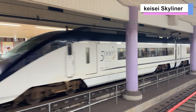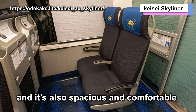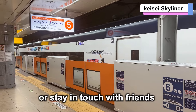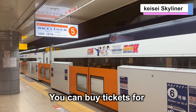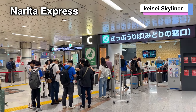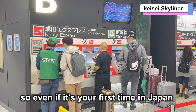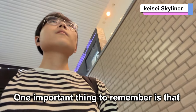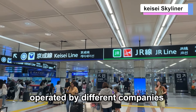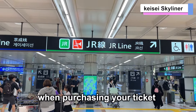Like the Narita Express, it's all reserved seating, so you can secure your seat in advance, and it's also spacious and comfortable. The Skyliner also has free wi-fi onboard, so you can look up your next destination or stay in touch with friends. You can buy tickets for both the Narita Express and Skyliner at ticket machines or information counters. Staff have been helping visitors buy tickets, so even if it's your first time in Japan, you can feel confident. Note that the Narita Express and Keisei Skyliner are operated by different companies, so you'll need to buy tickets in different places.